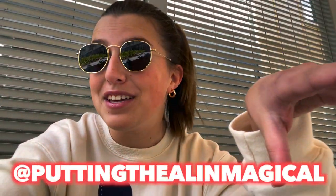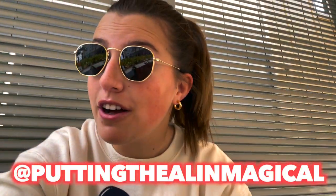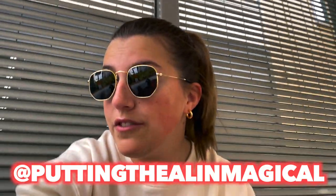Hey vlog, before we get into the Flamingo Crossings slash apartment tour part of the video, I just wanted to hop on and say that I made a Disney College Program Instagram called 'Putting the Al in Magical.' I recommend you all go follow it — I've been posting pretty much every day. There'll be updates on the YouTube videos and just general updates about my life.